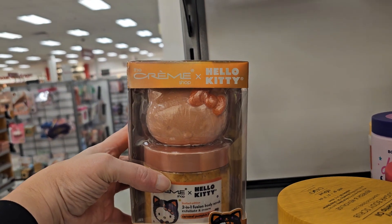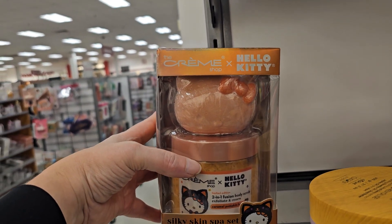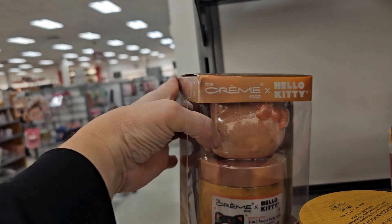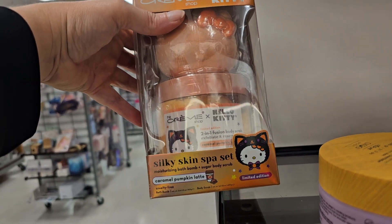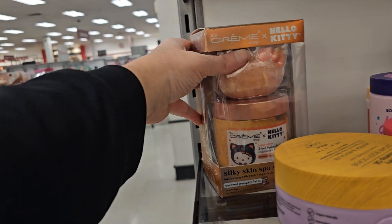Here's the Hello Kitty Skin Spa Set. I've seen this here before but it was in pink. This is $9.99 — I don't think that's a bad deal. It comes with a bath bomb and a sugar body scrub, which is pretty good for both of those.